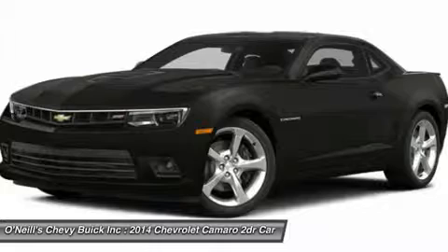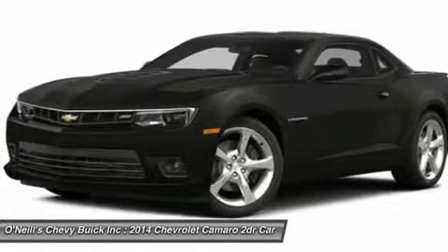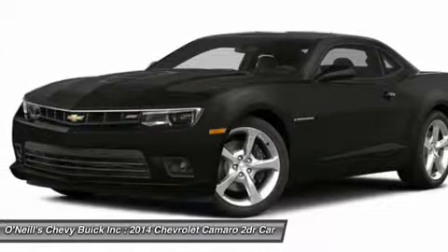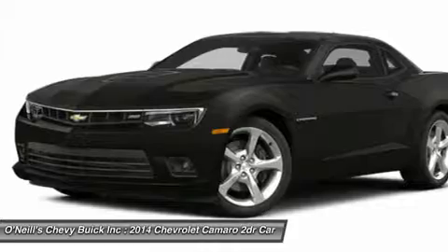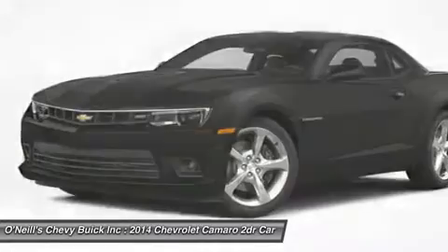SS versions have a 6.2-liter, 400-horsepower V8 with active fuel management for models with the automatic transmission, or a 6.2-liter, 426-horsepower V8 for manual models. ZL1 models use a supercharged V8 with 580 horsepower.